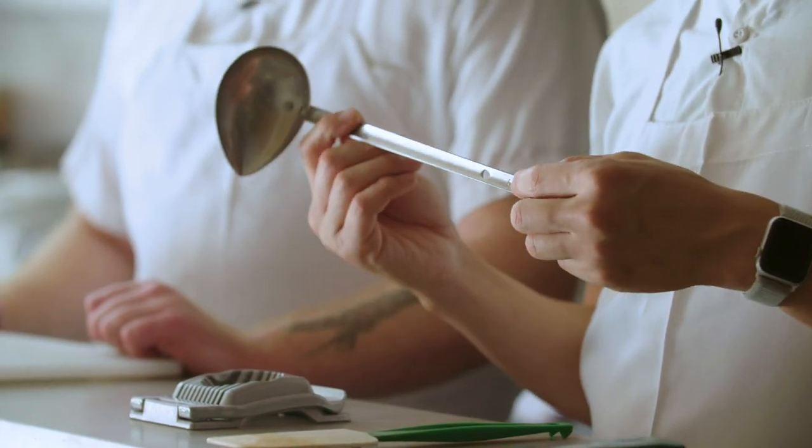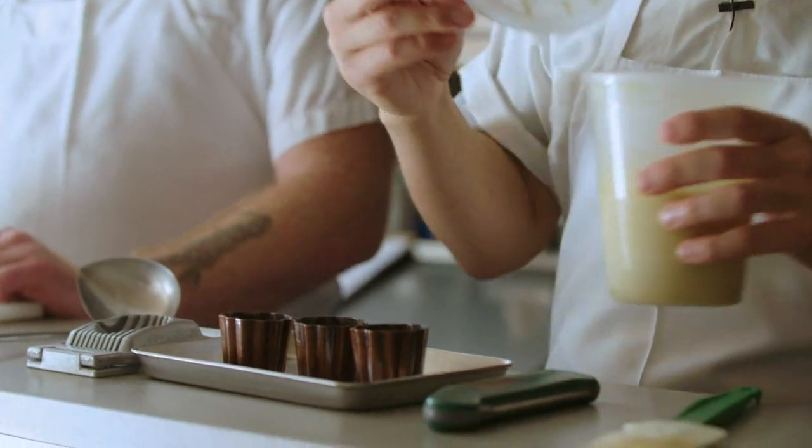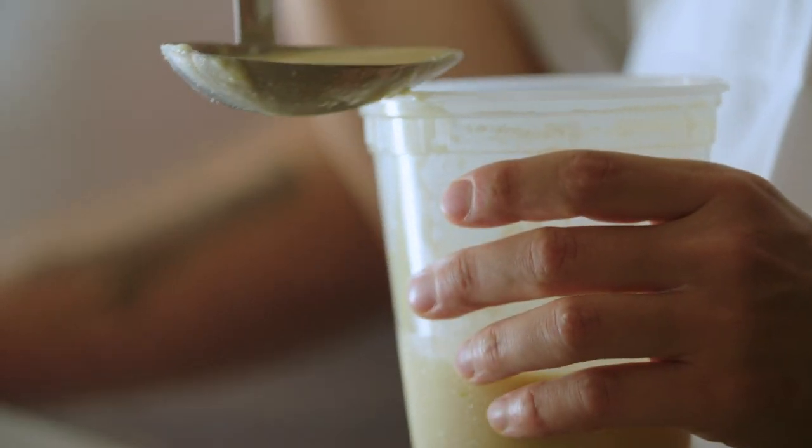Now everyone's going to go to Kappabashi. They can't read Japanese. It doesn't really matter. This is a 50 milliliter ladle. There are smaller and bigger ones, and I think it's the best ladle you can buy.